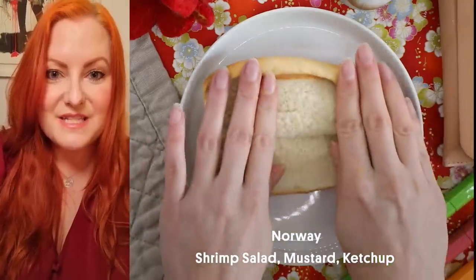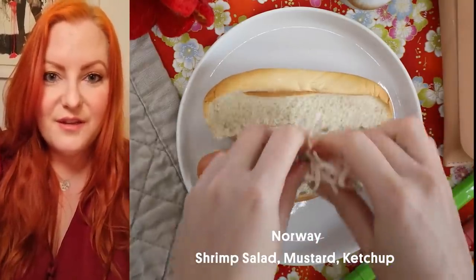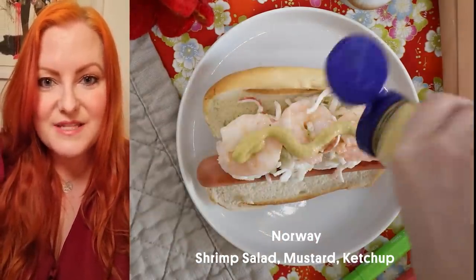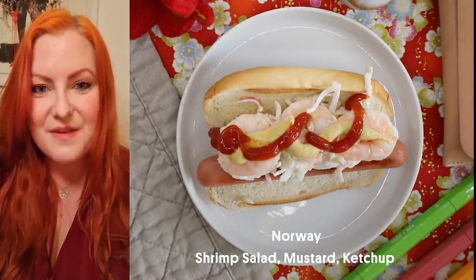My name is Lin Salette and I'm from Norway. In Norway, a common hot dog topping is a creamy shrimp salad, mustard and ketchup. It sounds weird but it's a favorite of many.